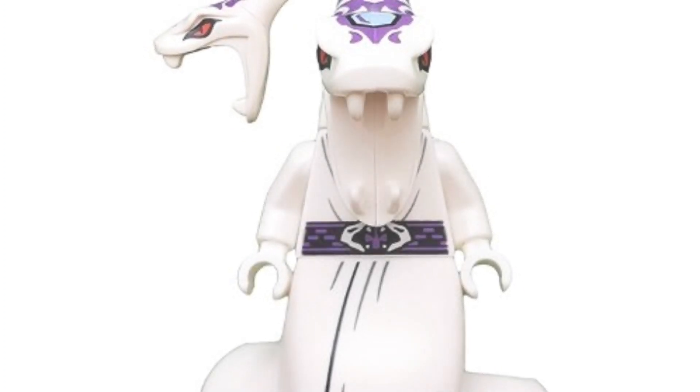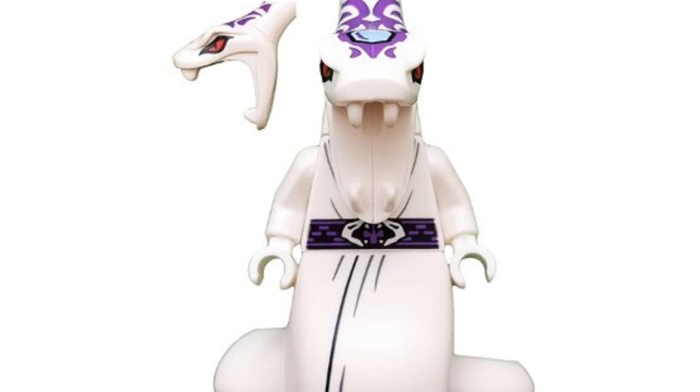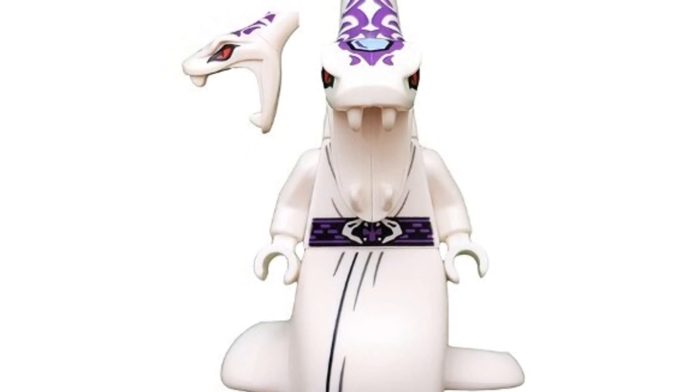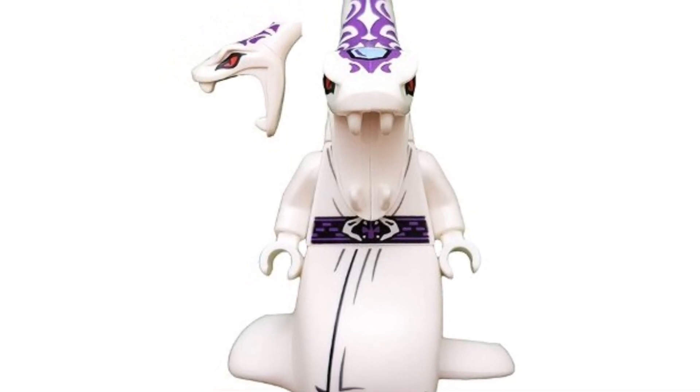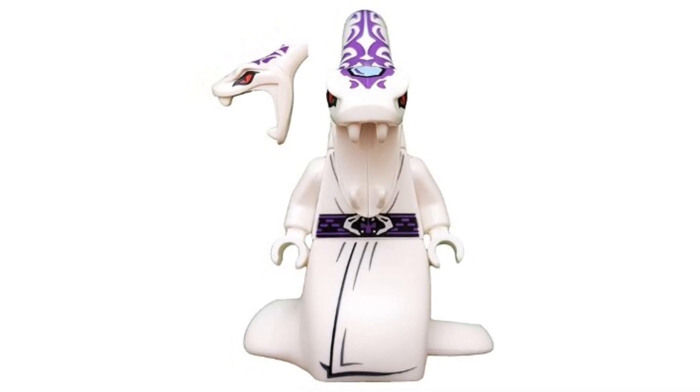Coming in at number 5, we have the 2016 Pythor P. Chumsworth — the third Pythor on this list. He's going for around $31 on the second-hand market. The design is a little more basic with that white cloak covering his purple and white scales. Honestly I would never spend $31 on this one — I'd go with the other two Pythors we saw earlier in the list.